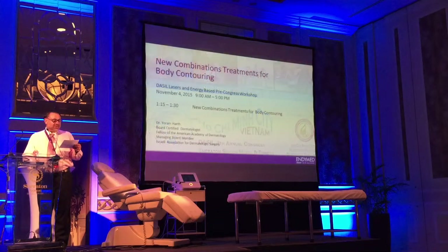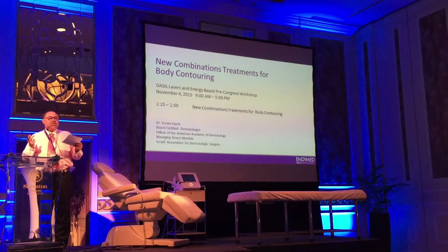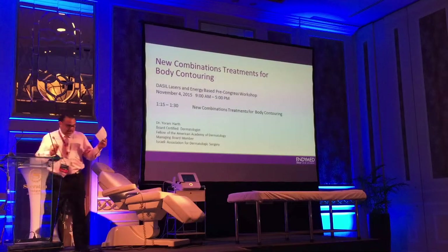We're doing combination treatments for body contouring. Jorim will go, and then we'll have Amy come up and talk some on body contouring, and if Neil's here, we'll do some shockwave. So Jorim, you're back on.